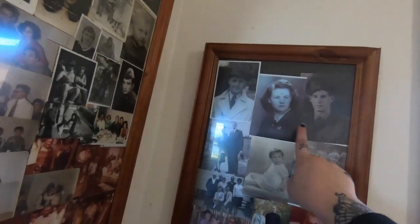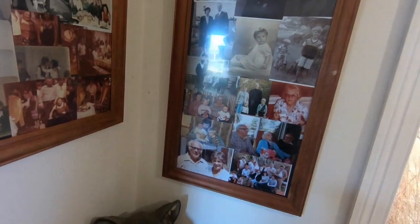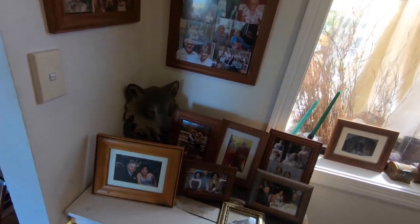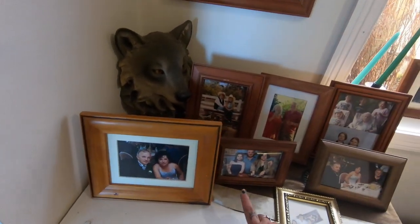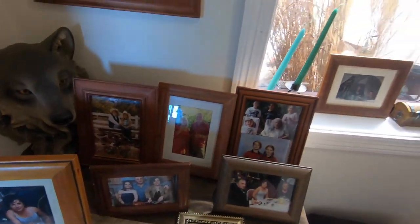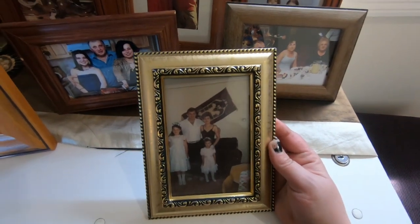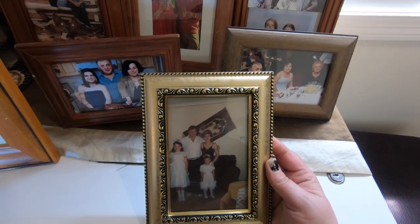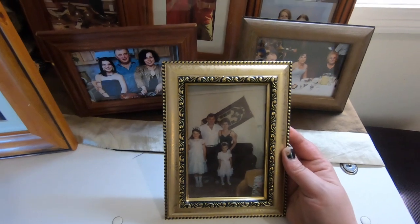And then we have Nick's side of the family — his great-grandparents, his parents, all the way down to his mum and dad. We thought it would be really nice for the boys to really know, because some of these people aren't here with us anymore. This is my dad, my mum, me and my sister, shortly after we arrived in Australia. My sister doesn't look too happy, does she?